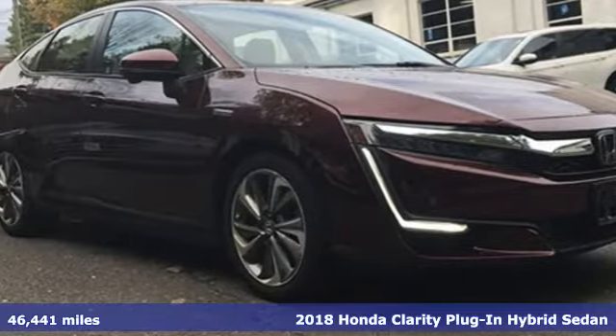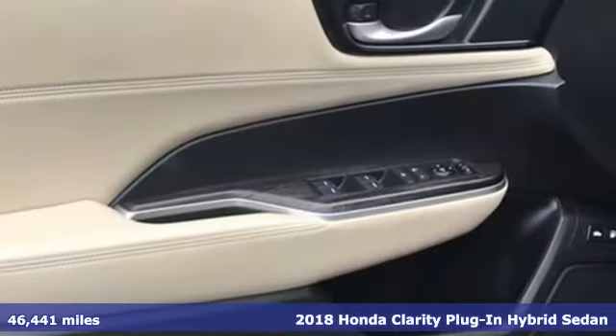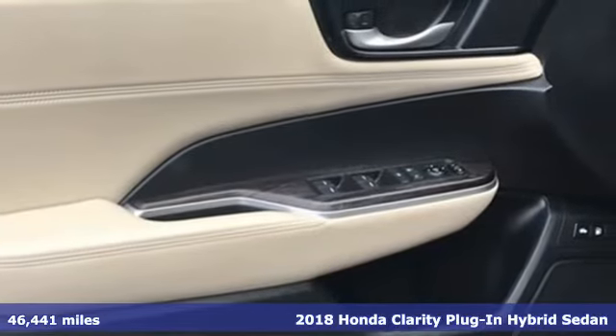Here's a 2018 Honda Clarity Plug-in Hybrid. Eco-friendly just became a little more effectively elegant.